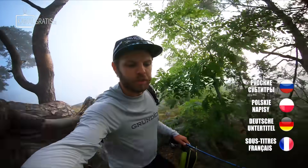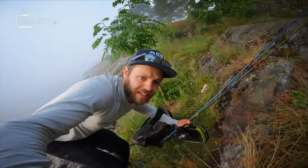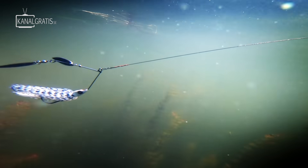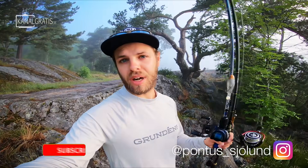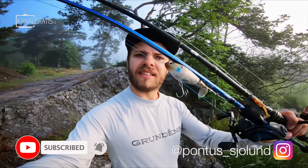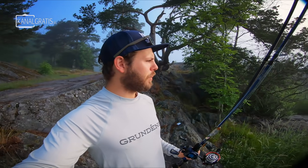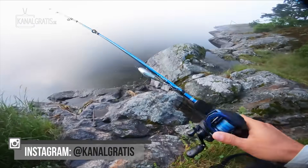The absolutely best thing about perch fishing is the huge variety of lures and techniques that can be used. In this video we're going to go through no less than 12 different lures. Good morning everyone, welcome to today's video. I'm Pontus Skölund and if you're new to the channel make sure to subscribe. Today we're not only going to be talking, we're also going to mix things up with a bit of fishing. We're in my home lake in the Stockholm area.